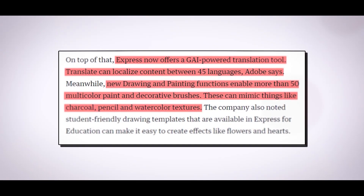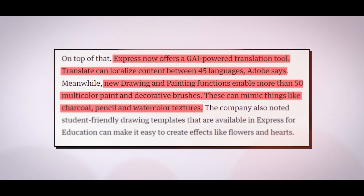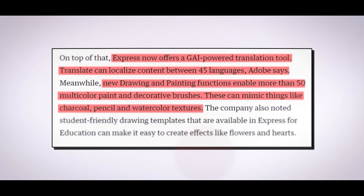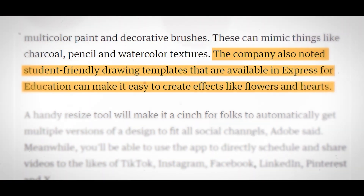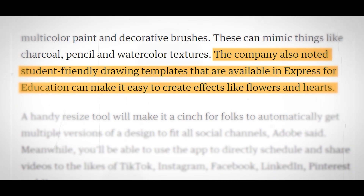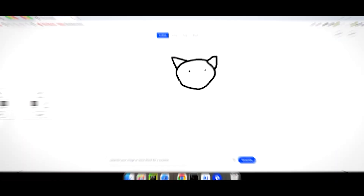More than 50 multicolor paint and ornamental brushes are available through new drawing and painting functions. These can resemble the textures of watercolor, charcoal, and pencil. The company added that Express for Education's sketching templates for students may make it simple to create effects like flowers and hearts. According to Adobe, a simple resize tool will make it easy for people to receive various versions of a design to fit all social media outlets instantly.